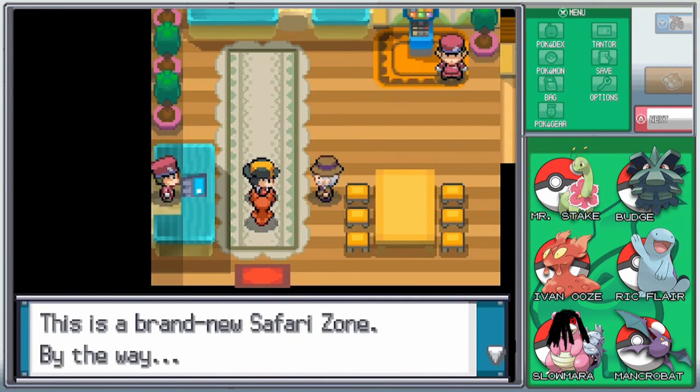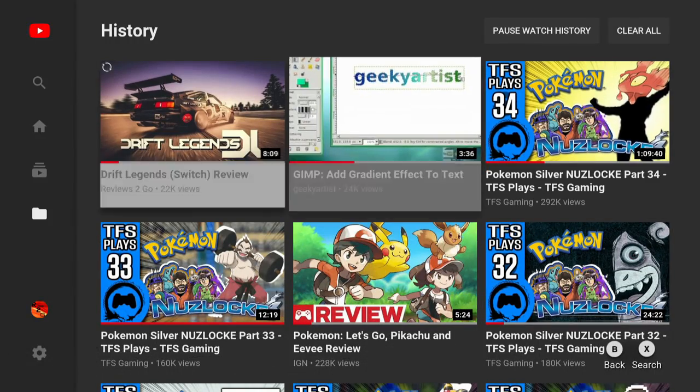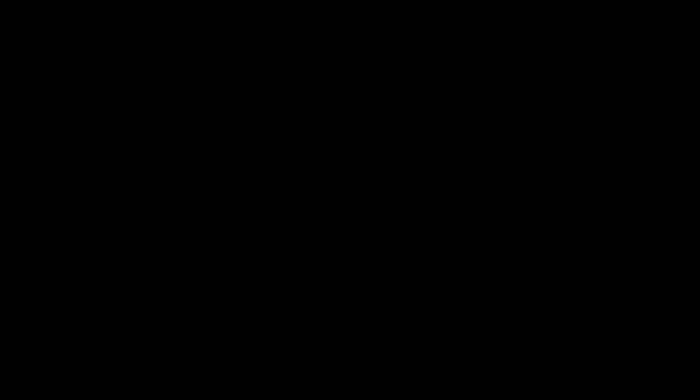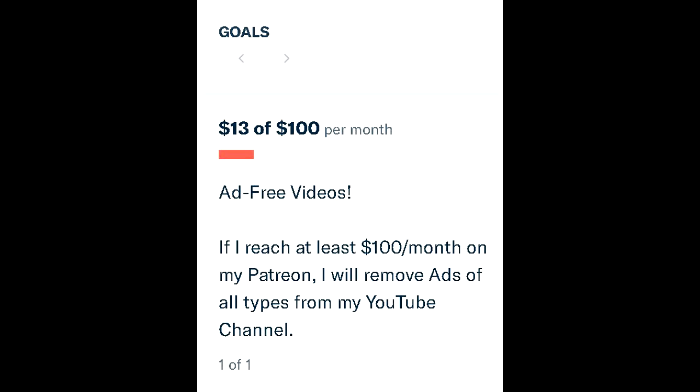Reviews2Go rates YouTube for the Nintendo Switch a 7.5 out of 10. If you have any comments or questions, feel free to leave them below or head to the website at Reviews2Go.com. Just want to remind everyone that if my Patreon campaign reaches at least $100 per month, I will remove any and all advertisements and monetization from this channel — that's at Patreon.com slash Reviews2Go. Thanks again for watching, have a great day!